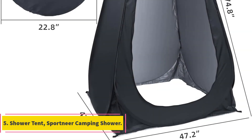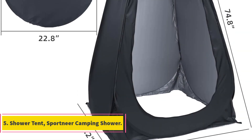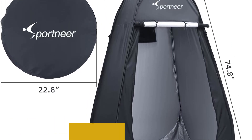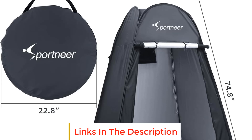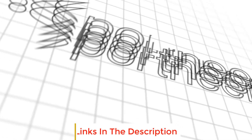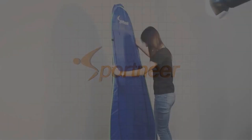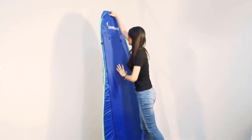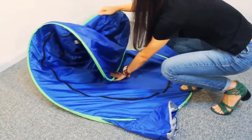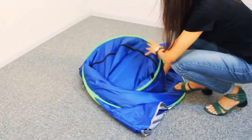Number 5: Sportnear Camping Shower Tent. The Sportnear Camping Shower Tent is a versatile and convenient solution for various outdoor activities where privacy and shelter are required. Its instant pop-up design allows for easy and quick setup, making it an ideal choice for scenarios like beach trips, road trips, photo shoots, dance classes, campgrounds, and more.